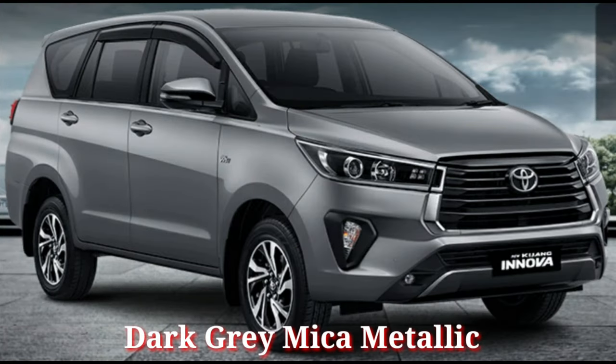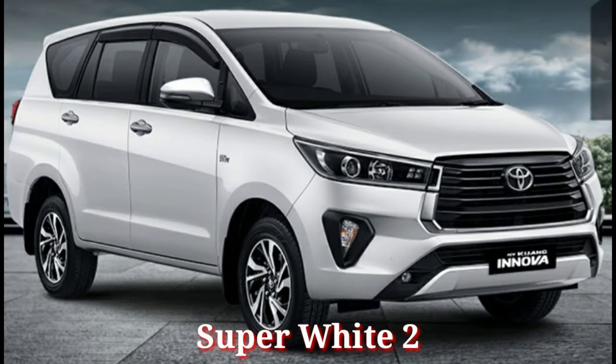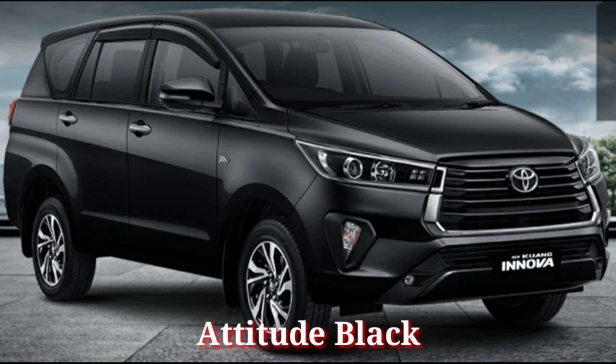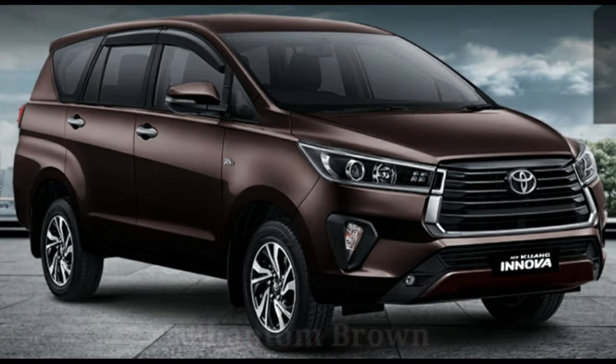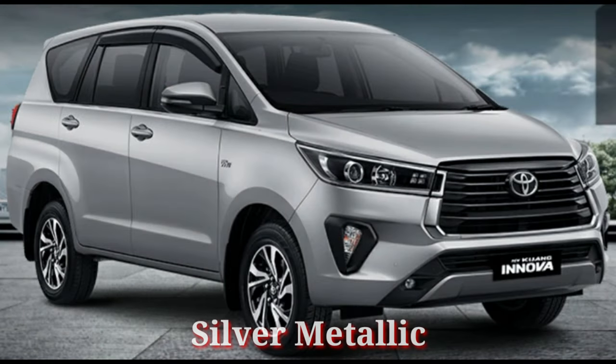Tersedia dalam 5 pilihan warna: Dark Grey Mica Metallic, Super White 2, Hatidut Black, Phantom Brown, dan juga Silver Metallic.